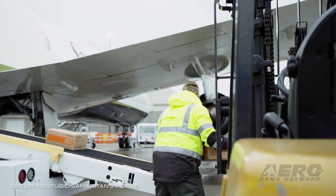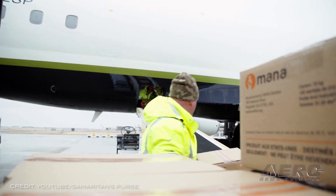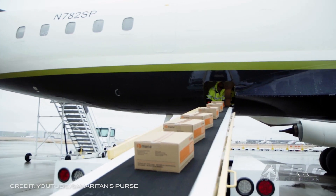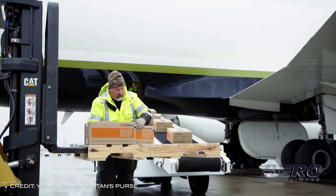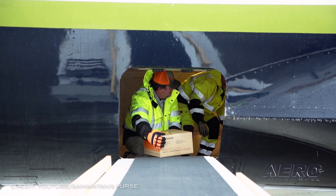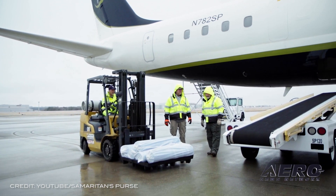The DC-8 will be featured at the world's largest flying convention in 2021 as part of EAA AirVenture Oshkosh. The DC-8 jet aircraft will be part of a salute to humanitarian aviation at the 68th edition of EAA's annual flying convention, running July 26 through August 1st at Whitman Regional Airport in Oshkosh.